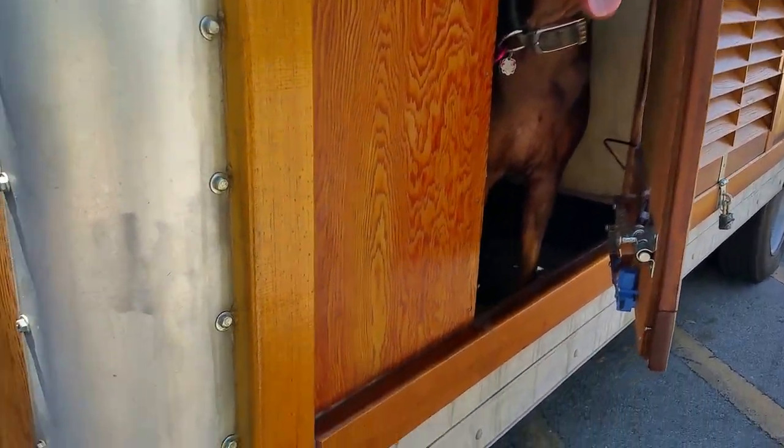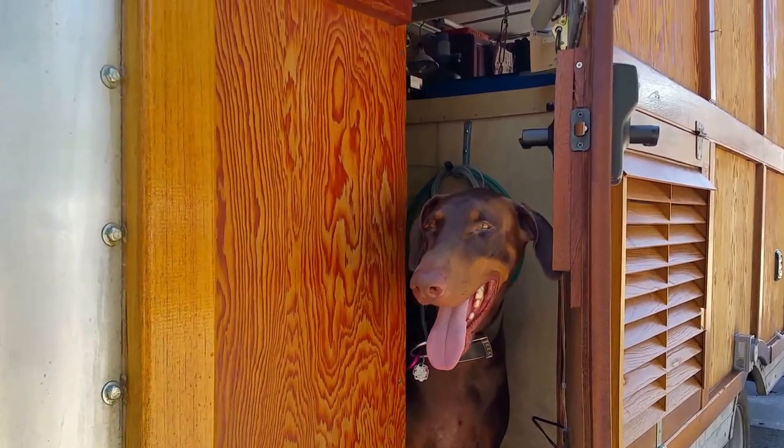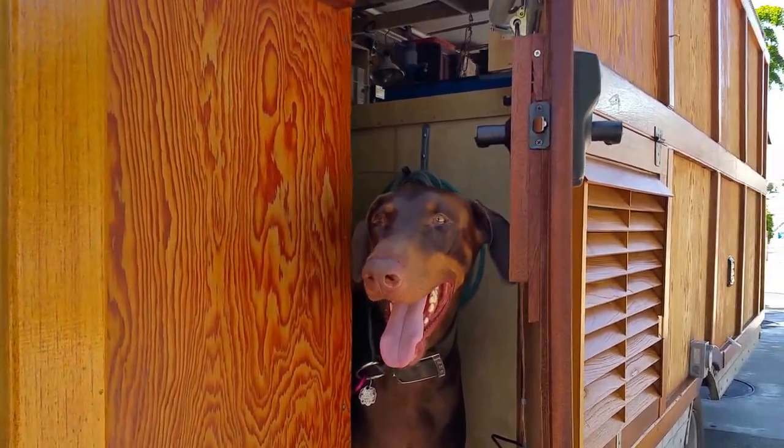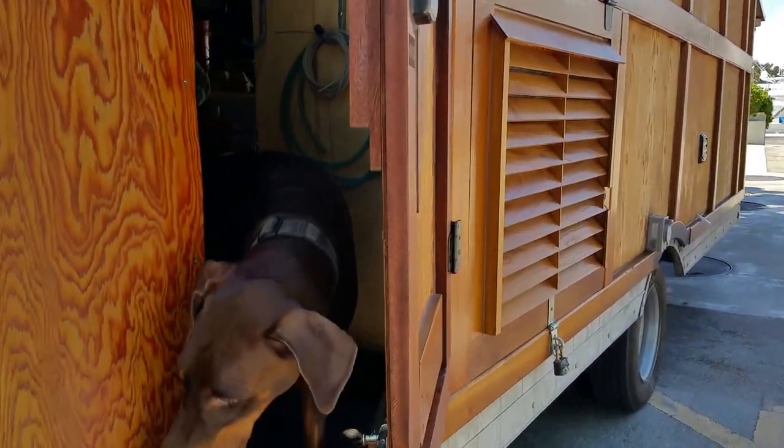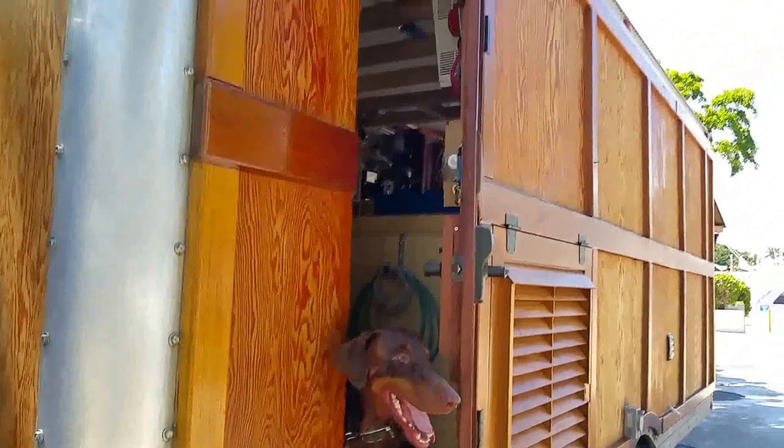I know it's been a little while since I posted anything on YouTube. I have some projects that I completed and I did plenty of video, I just need to spend the time to edit it. So I figured in the meantime I'd show you my mobile woodworking shop.